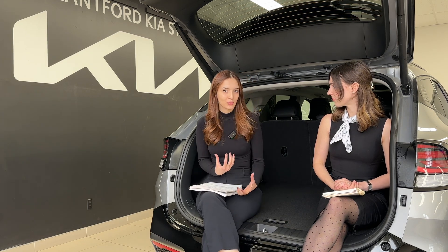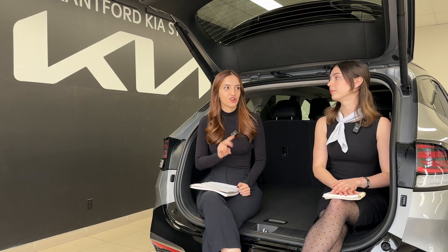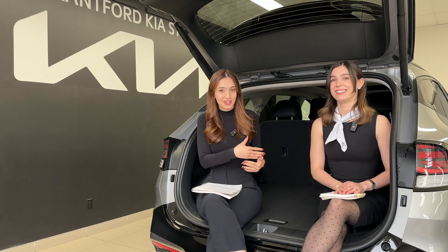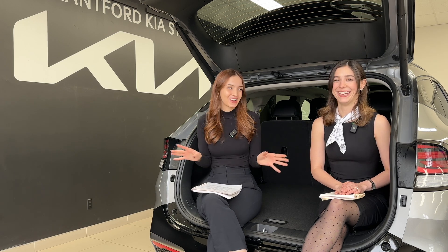For plug-in hybrid pros — my mom drives one and absolutely loves it. If you know your drive to work is 35 kilometers and your range is 55 kilometers, you're going to work on EV as long as you charge. In Canada, Kia and Hyundai PHEVs qualify for the iZEV rebate — a full $5,000 off — which brings the price very close to a regular hybrid. Availability and wait times are a con though; they are a little bit harder to get.